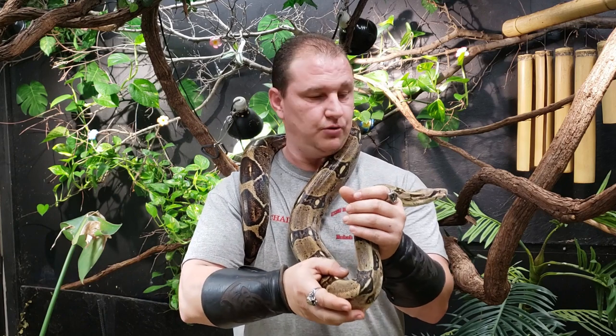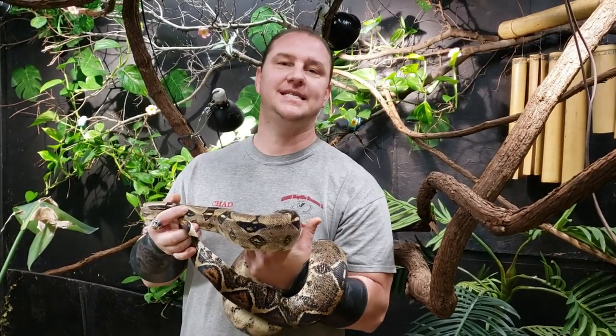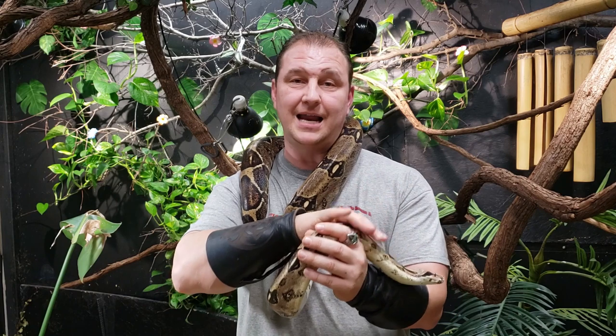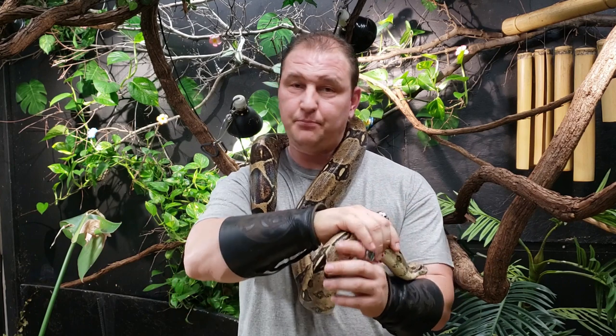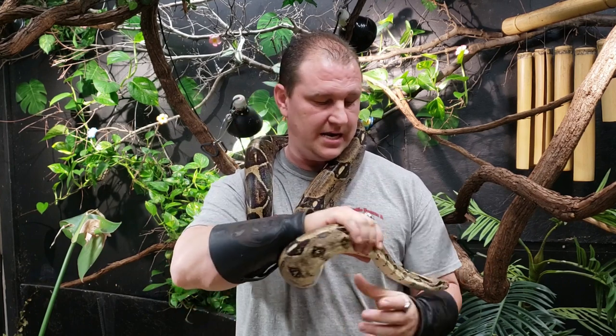The boa constrictor has many different localities. BCC is the term for a true red-tailed boa, such as the Colombian. There are other types of boa constrictor localities such as the Nicaraguan, the Guyana, Suriname, and the Hog Island — and I'm probably missing a couple of others that aren't coming to me right now, and that's okay.